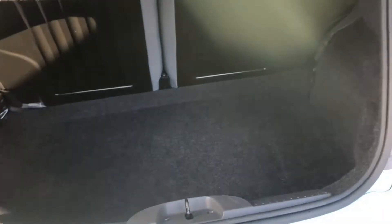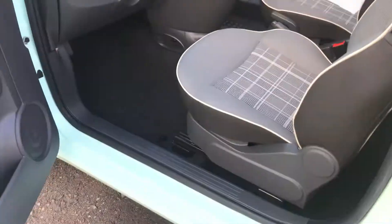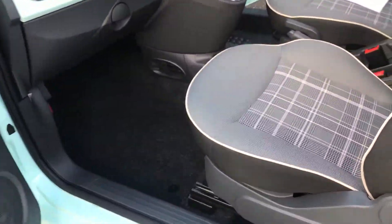Boot area with a parcel shelf. And from the passenger side front — all in excellent condition.